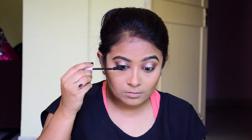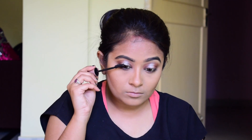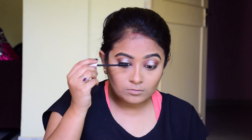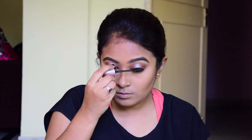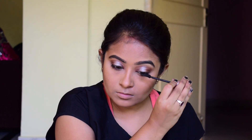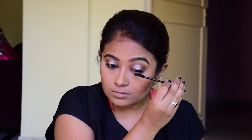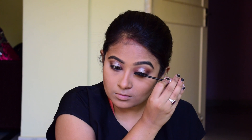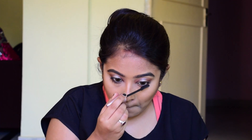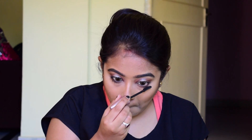Then I'm coating my eyelashes with mascara — I'm using the Maybelline Lash Sensational mascara, which is an all-time favorite of mine. It's a very beautiful mascara. I won't be using any falsies today because I thought this look is very gorgeous without them. You can definitely use falsies though — Kim Kardashian also used falsies, but I haven't.